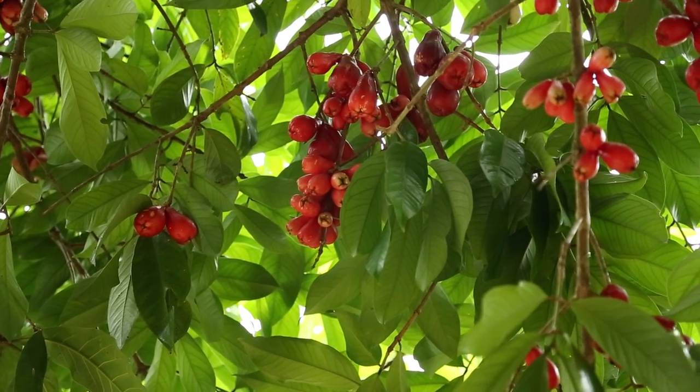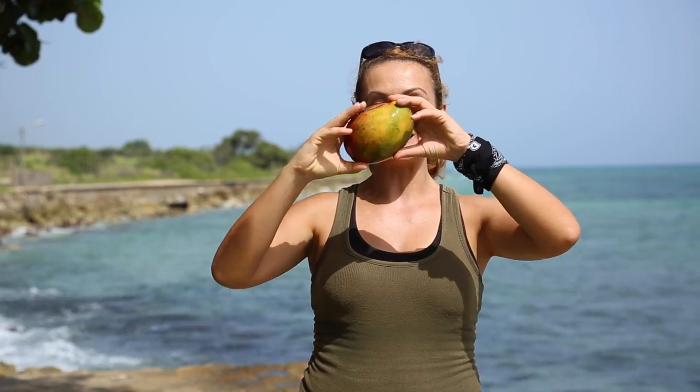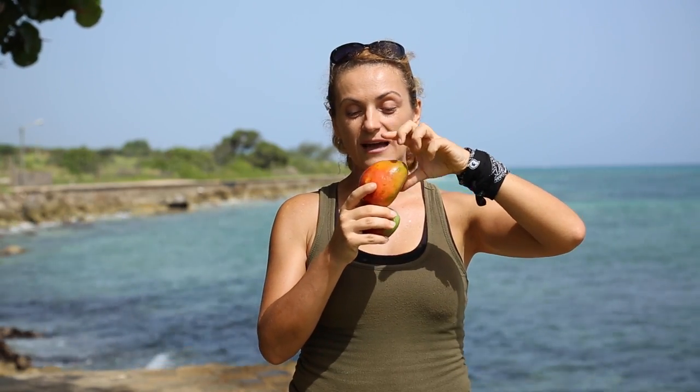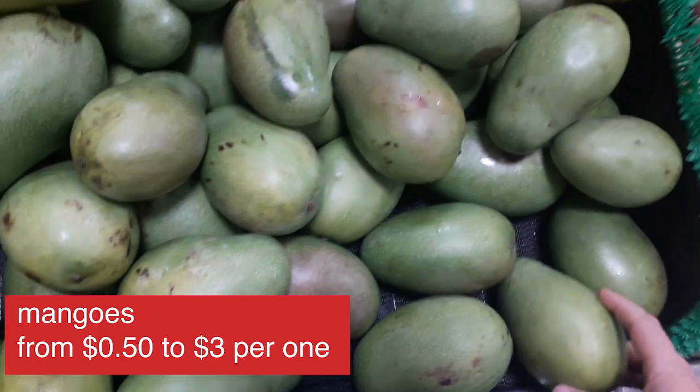I'll get into all of that in a separate video about fruits in Jamaica. But to finish off this fruit section, let's mention the king of all fruits — mangoes. If you've only tried a mango from a supermarket in Europe, this means you've never really tried a mango. Those watery things have nothing in common with real mangoes that you get in Jamaica.